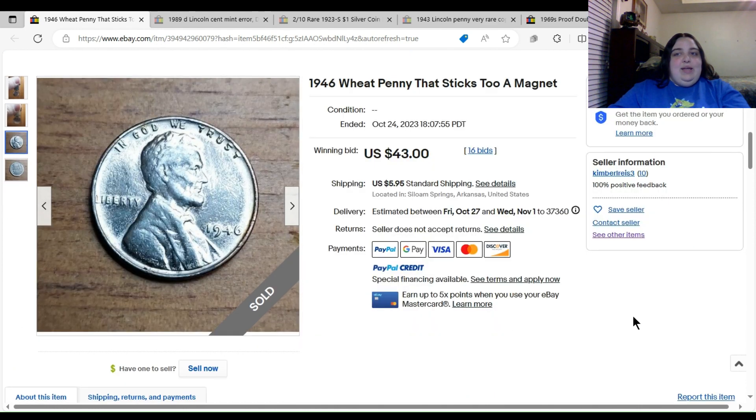With eBay, even with them saying that and having returns not accepted, if the buyer opens a return for item not as described, the seller can't actually be forced to refuse the return. So let's look at these pictures.